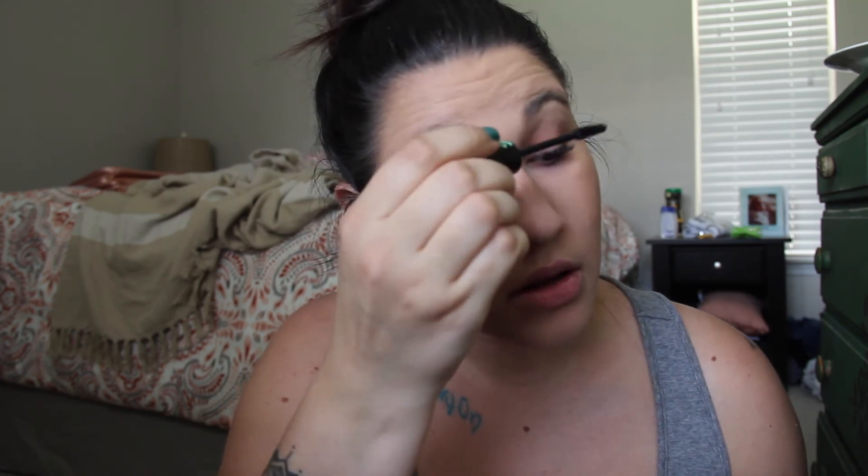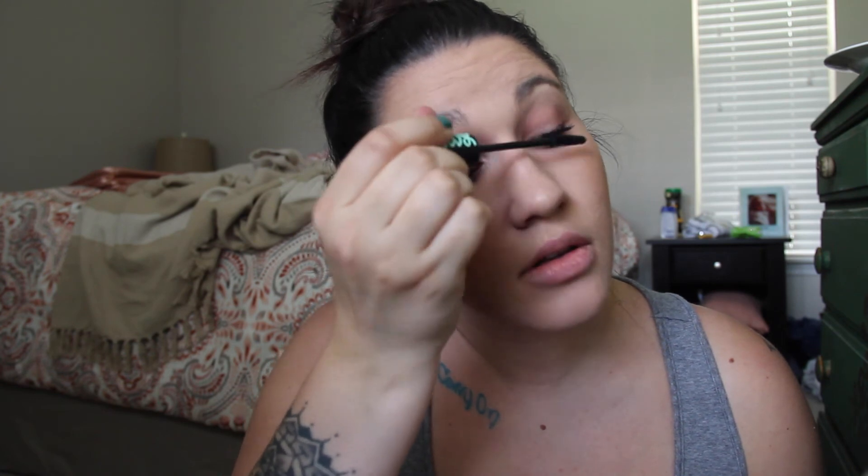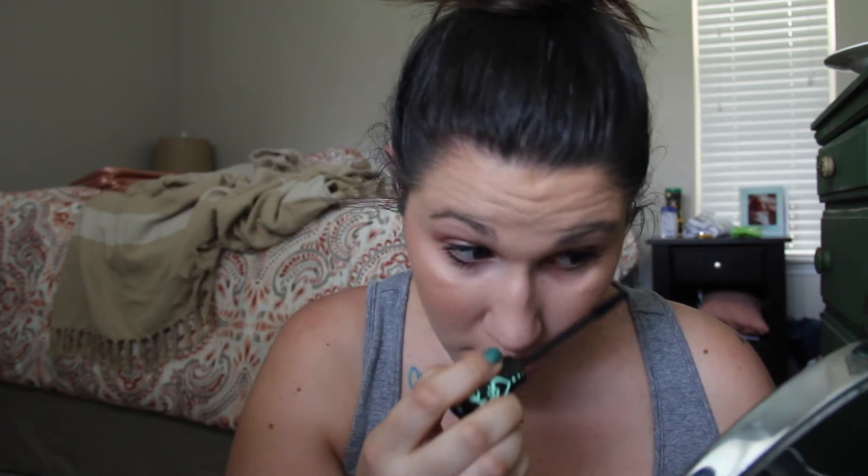To finish off the eyes, I go in with my Essence Lash Princess. This is the one that is not under $5 — it's about $7.99. I get my Essence stuff at either Target or Ulta. This is one of my favorite mascaras. It gives so much length. It's not really a volumizing mascara; I would just use it for length. But this is definitely one of my go-to mascaras, and the brush is small enough to take it on the lower lash line.